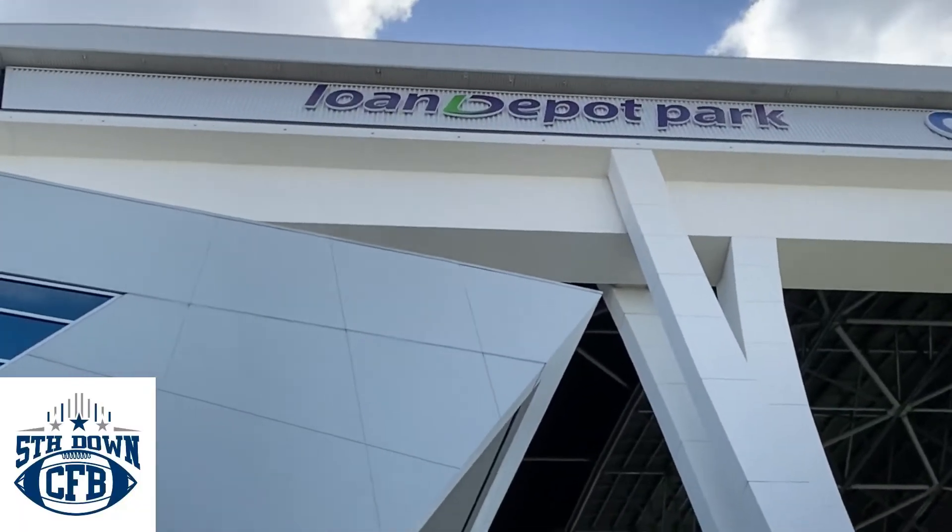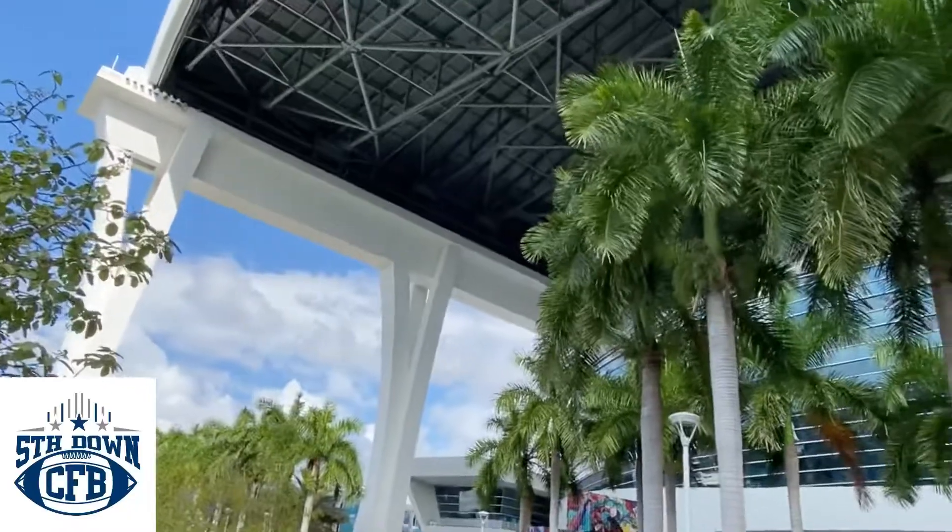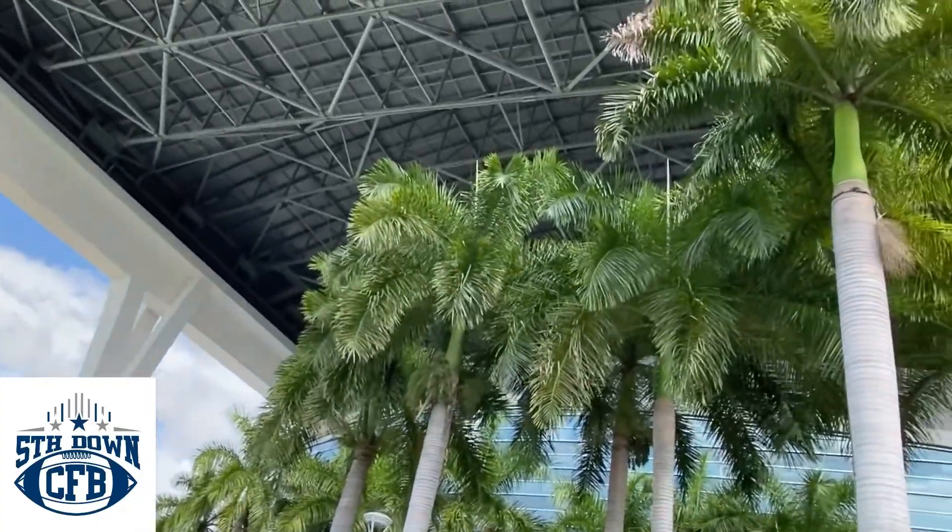I'm here looking at the sort of monstrous new incarnation of the Orange Bowl. It's a fine-looking modern stadium — stucco, steel, glass — built by a billionaire art collector. And it's okay, but it's no Orange Bowl.